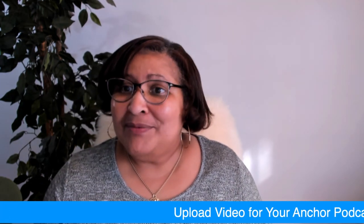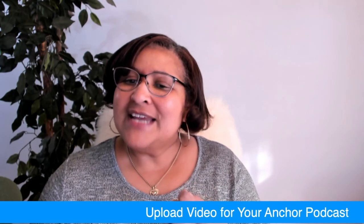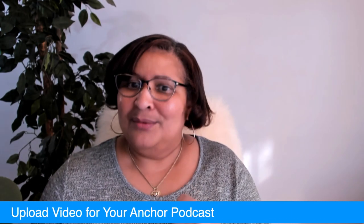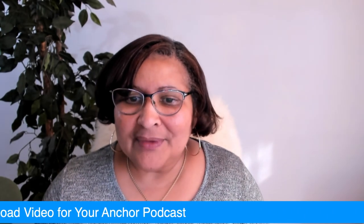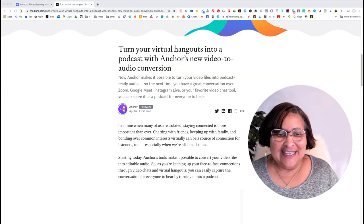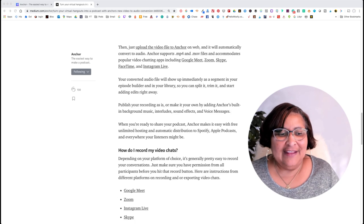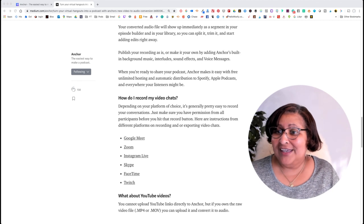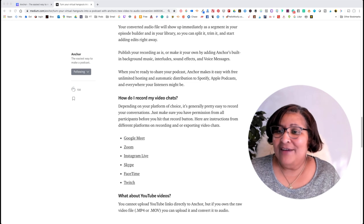Let's go back to this blog post because Anchor, I love them, don't get me wrong, but sometimes I feel like they're not quite in touch with the everyday ins and outs of live streaming. Because notice that they give these examples in a cute little 22-second video of places where you can upload your videos from, and the first one they have on there is Google Meet.